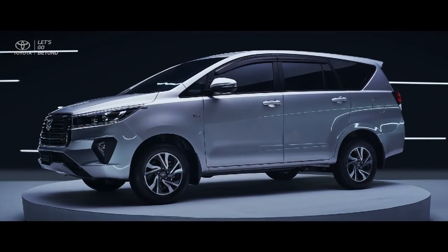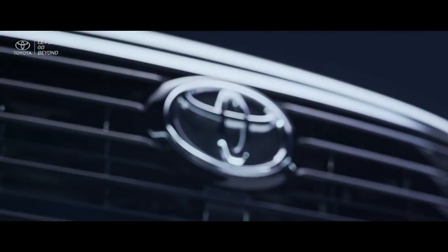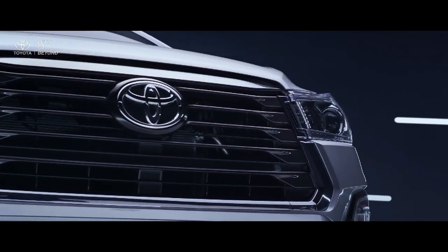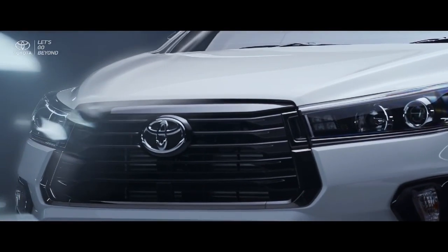The new Kijang Innova and new Venturer are a representation of Toyota's strong commitment for all families in Indonesia, to continue the legacy of premium comfort for today's journeys and beyond.